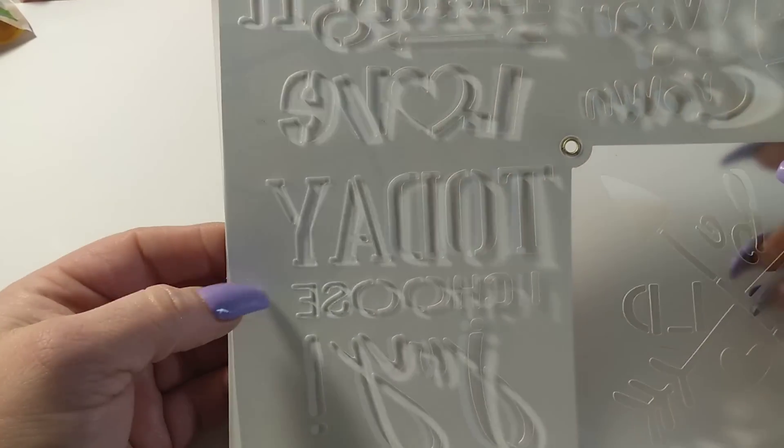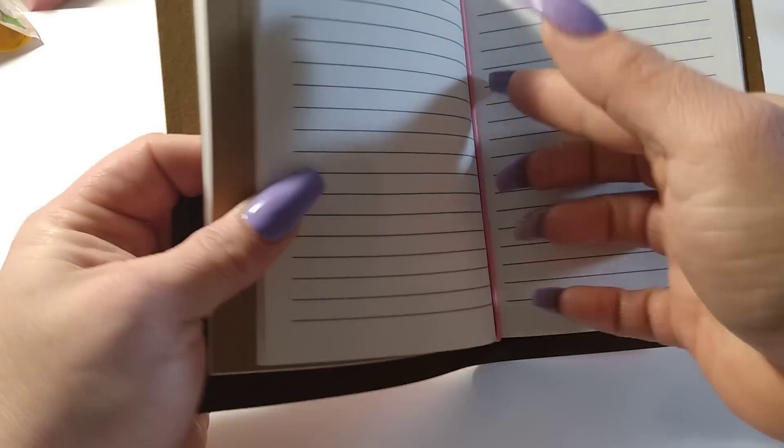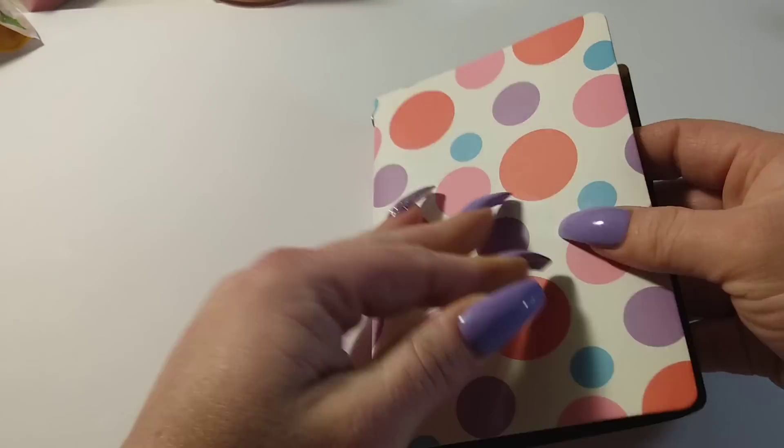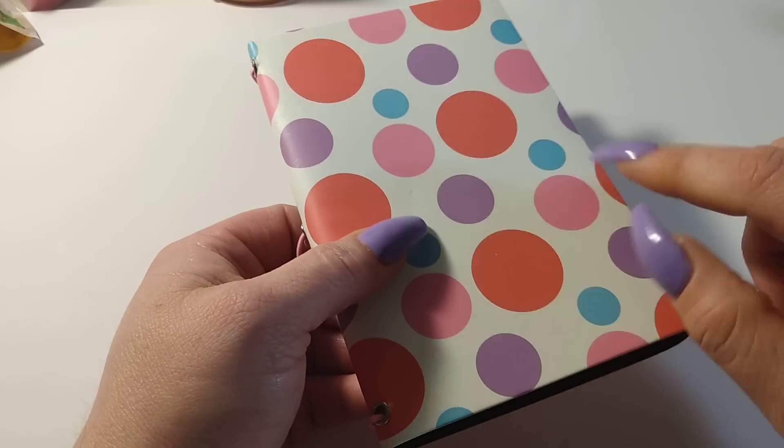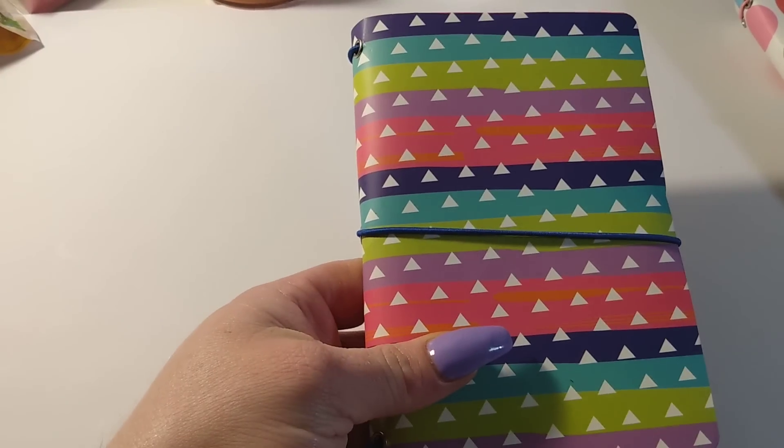I was happy to find these little traveler notebooks at Dollar Tree for a dollar. It's such an imitation leather — you get two notebooks inside and you can actually take them out and put your own in. People work hard making these and sell them for much more, so for a buck I grabbed one of each design my store had.